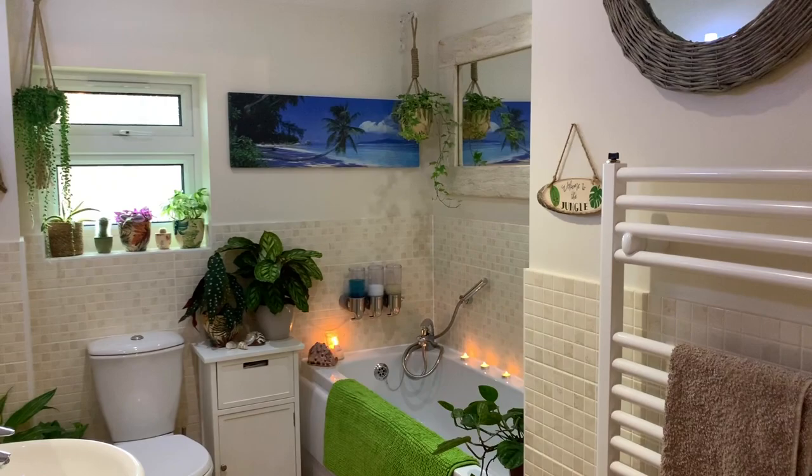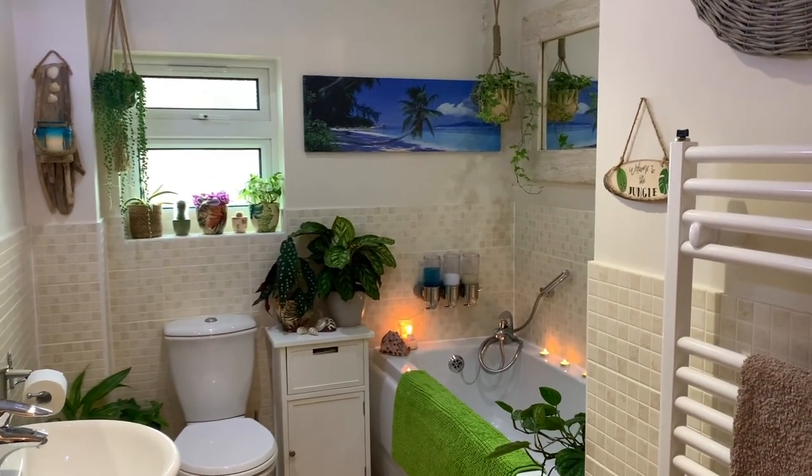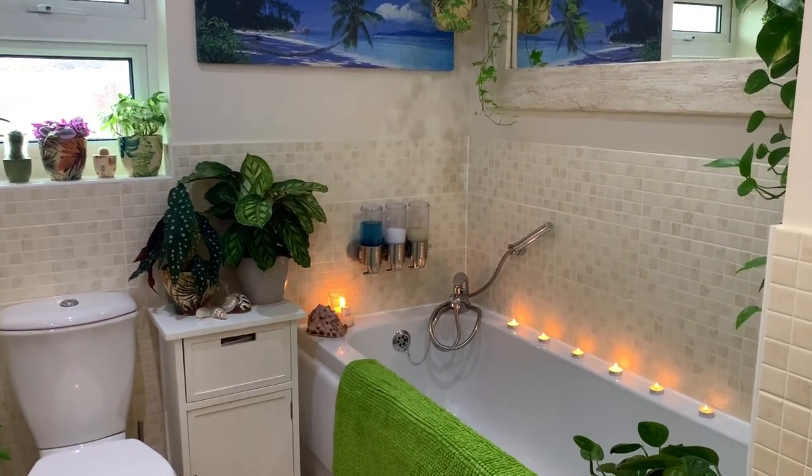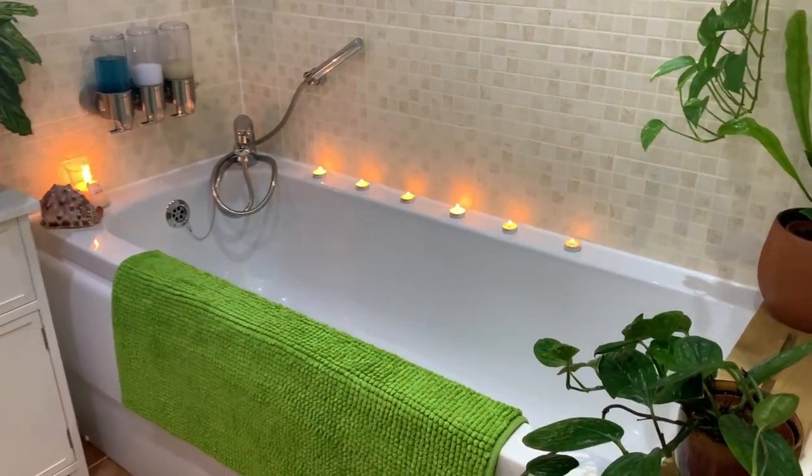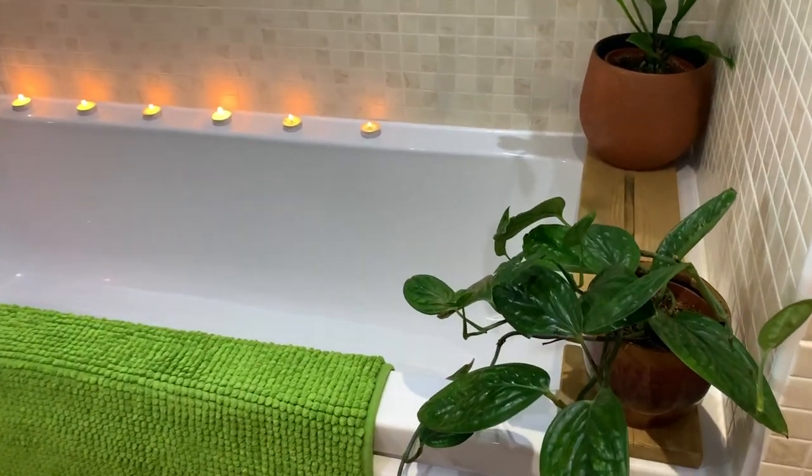Welcome back everyone, I hope you're all well. Today I'm going to be showing you some new plants that I've got for my bathroom. I'm just going to take you around and quickly show you the plants that I've already got in the bathroom, and then of course show you my new beauties that I picked up this week.